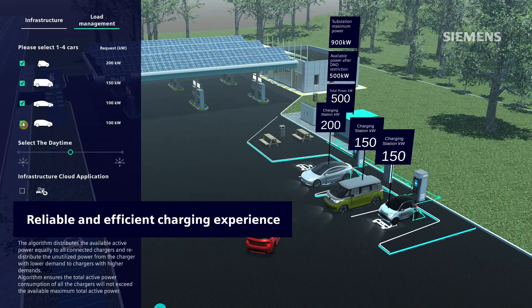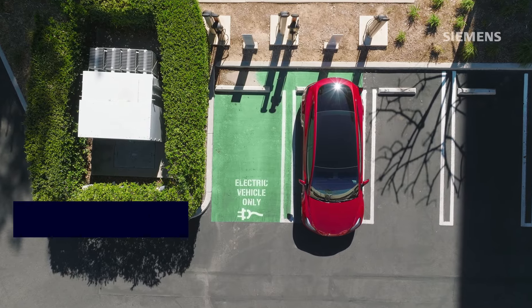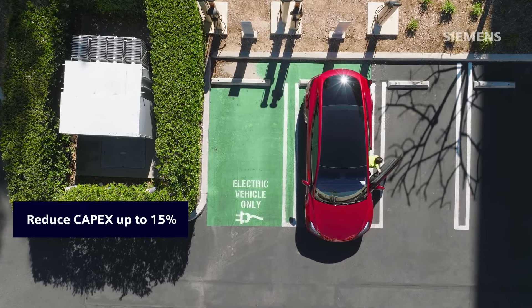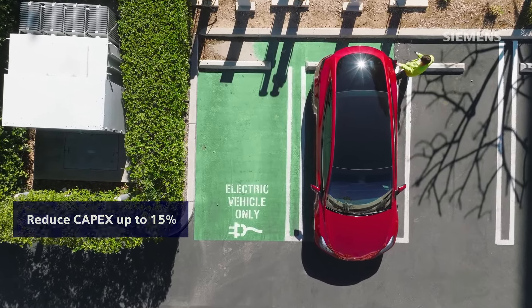Limit power as per utility set points to avoid grid penalties and intelligently distribute power to increase revenue. Design substations with up to 15% less capacity, cutting initial investment costs thanks to our intelligent load management.